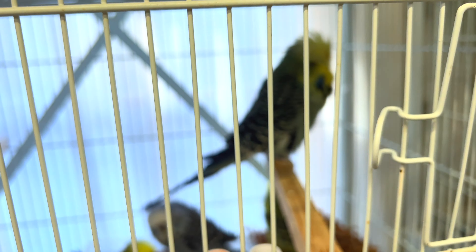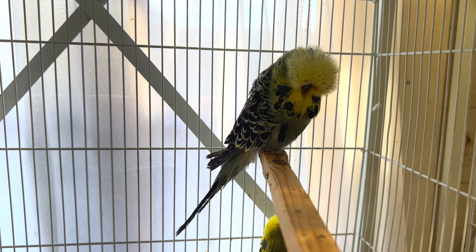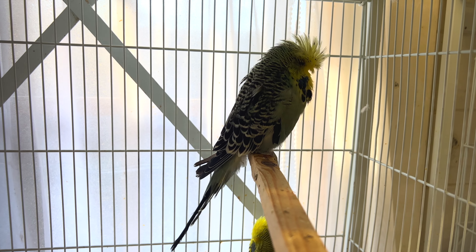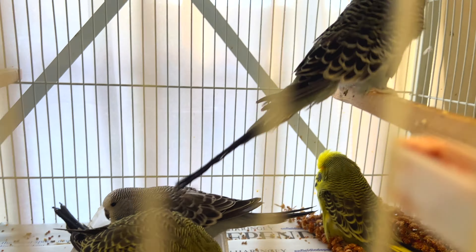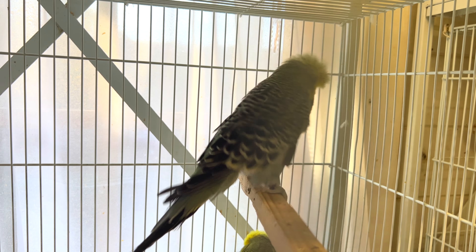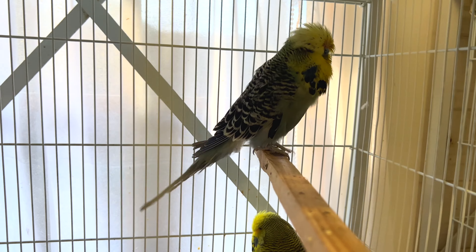Pretty happy with the results — seven chicks from one pair. I don't need to breed this hen again. I really like this male — he's a super bird, very stylish. He's got a bit of flecking but his parents were really clean. As you can see, the babies are very clean as well. I will pair a dilute hen with this male in the next round.